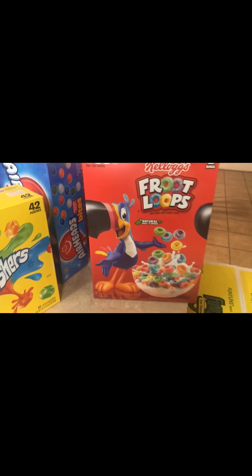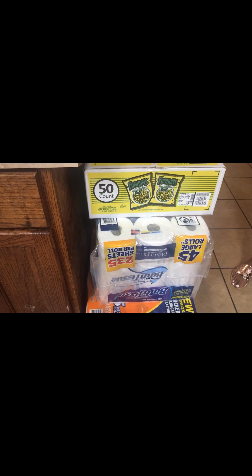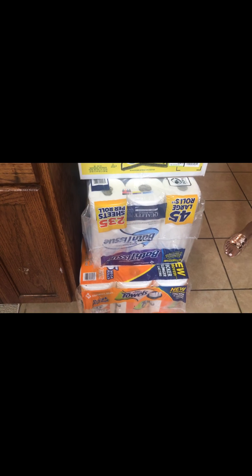And then we got the Froot Loops — it comes two bags in that box. And then I have a 50 count box of Funyuns. 44 rolls of toilet tissue, bath tissue. And then 15 rolls of paper towels.